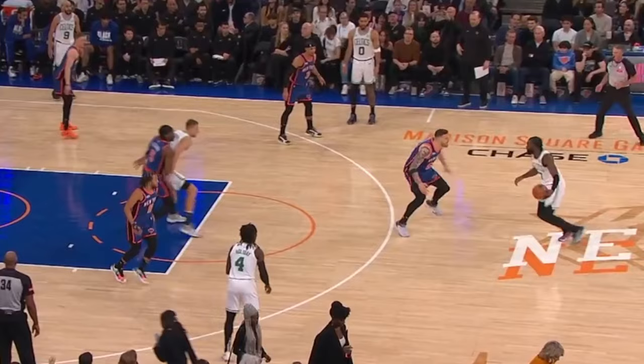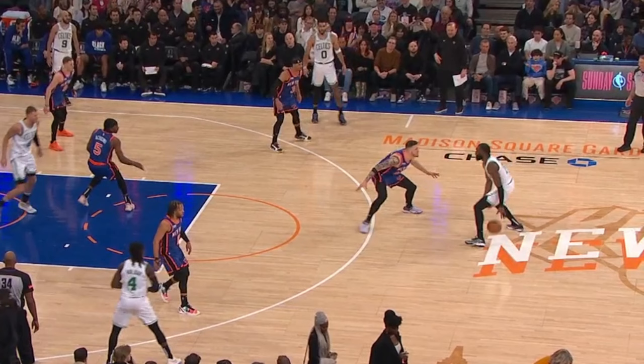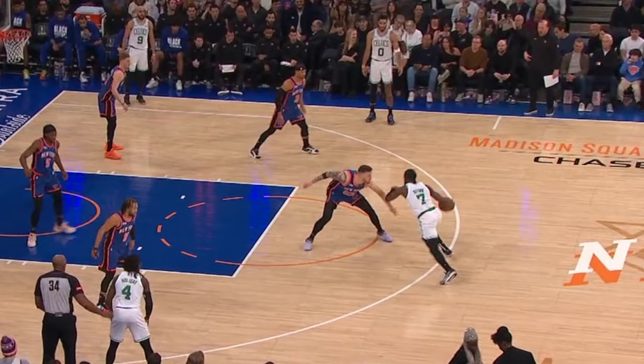So because defenses now respect Jalen's ability to attack towards his left, Brown can now leverage that to create drives towards his right. Watch him here hesitate by briefly lifting his chest up, to then extend his left foot all the way out selling this drive. But then Brown's gonna bring the ball between to re-attack the defense's top foot.